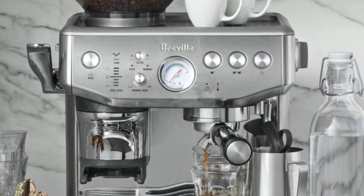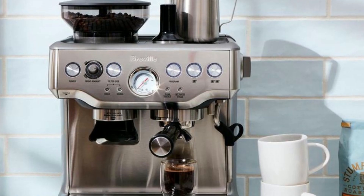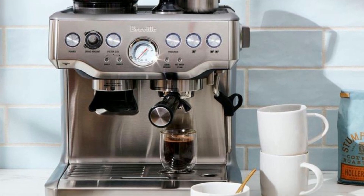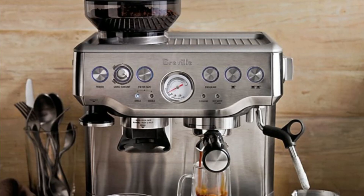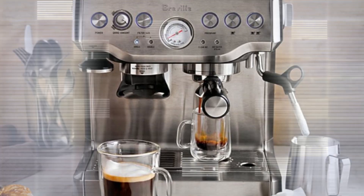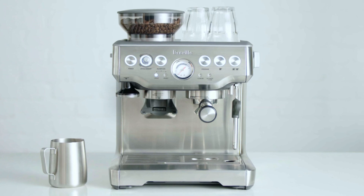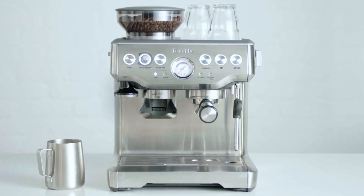The machine also comes with interchangeable filters and a choice of automatic or manual operation, giving you full control over your coffee-making process. The Barista Express follows a four-keys formula for third-wave specialty coffee at home, which includes a rich, full flavor, perfectly balanced taste, irresistible body, and silky, velvety mouthfeel.